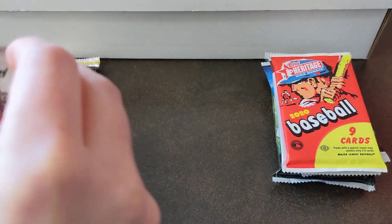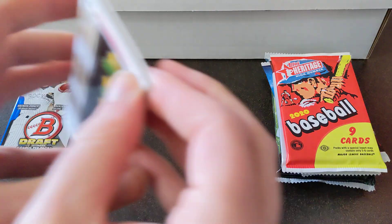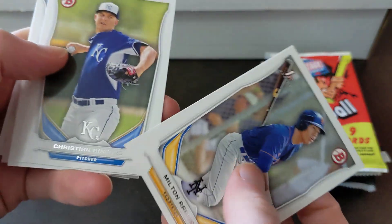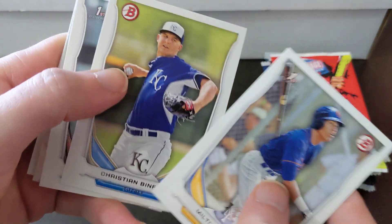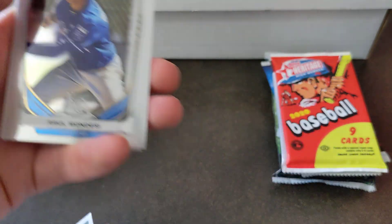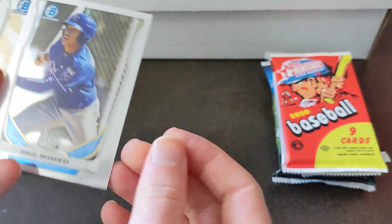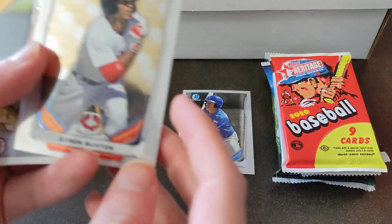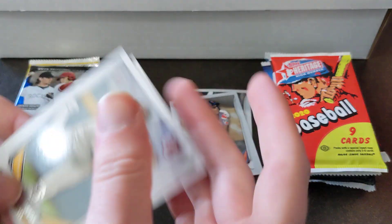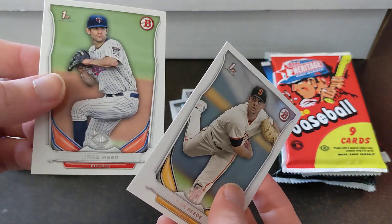2014 Bowman Draft. We've got Milton Ramos, Christian Binford, Wyatt Strahan, Chrome of Alberto Mondesi, and Byron Buxton. Nice. First Bowman of Tyler Beattie and Jake Reed.